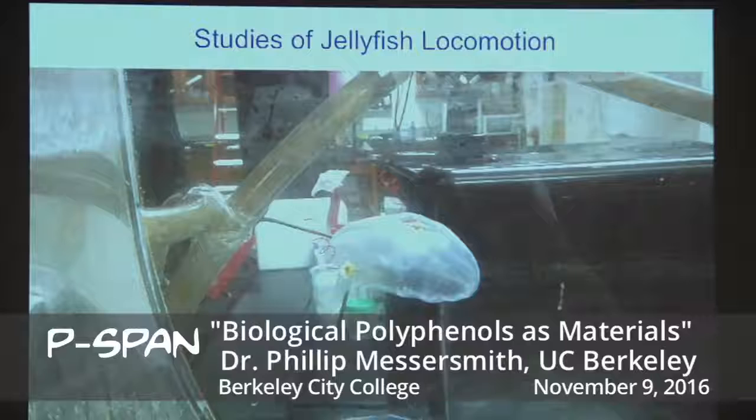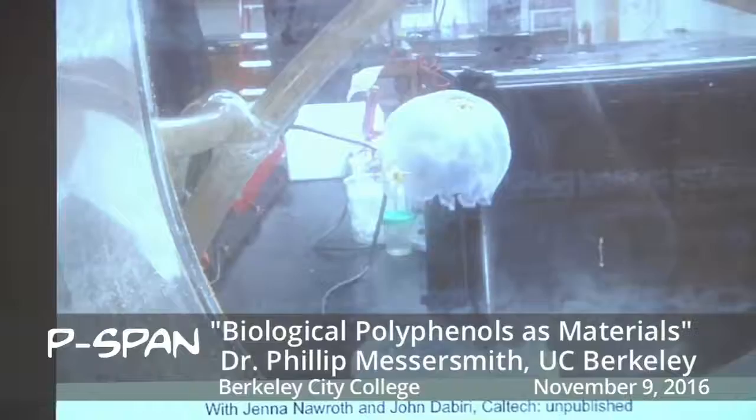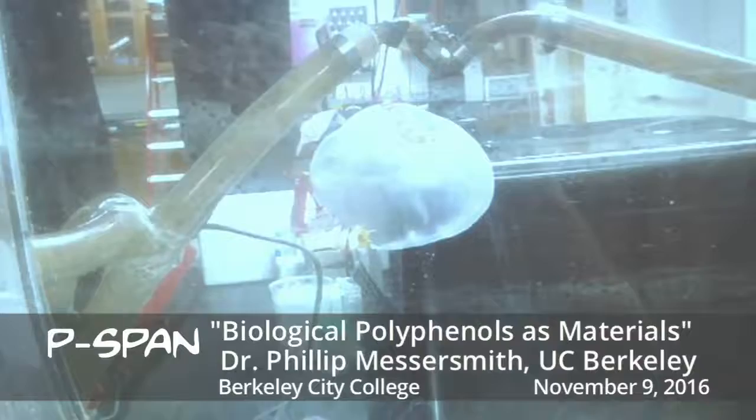As an interesting side note, we also developed these adhesives for other researchers. We were approached by a group at Caltech who study the movement of jellyfish through water. They have a need to attach electrodes onto the bell of the jellyfish, and they couldn't get any adhesives to work. So they came to us, and this video shows the results — those two electrodes are glued down with that same medical adhesive. It's a pretty effective sealant applied to a wet tissue and stays on very well through the movement of the organism.